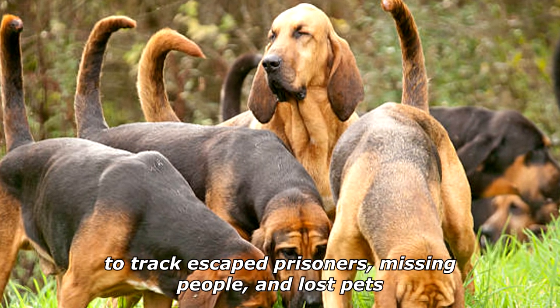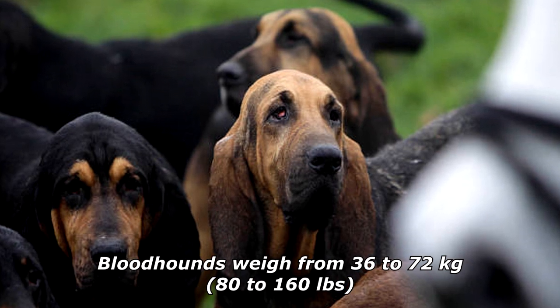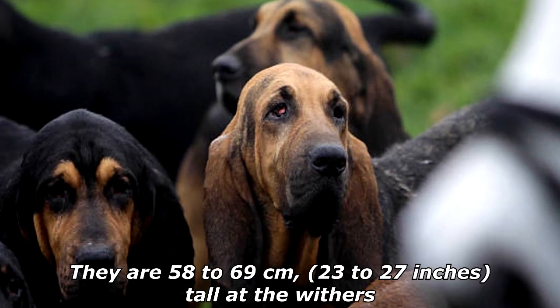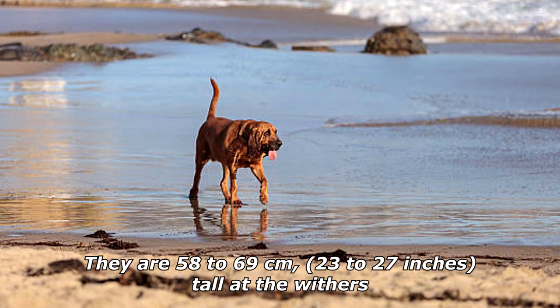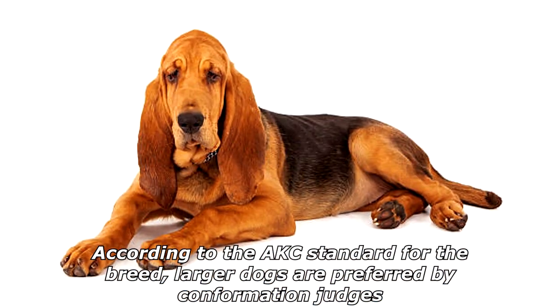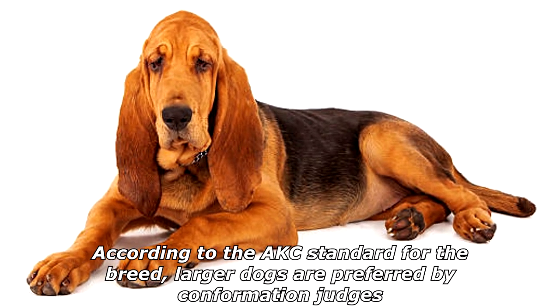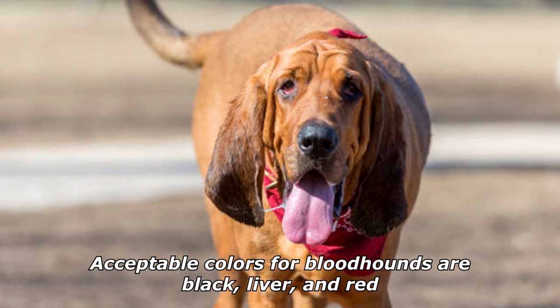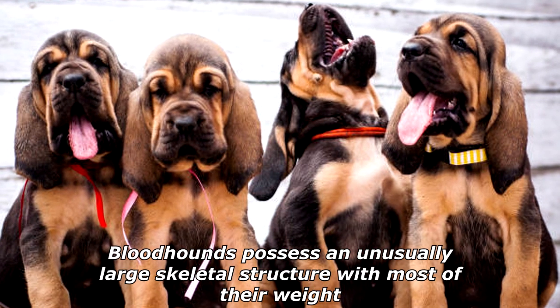Bloodhounds weigh from 36 to 72 kilograms (80 to 160 pounds). They are 58 to 69 centimeters (23 to 27 inches) tall at the withers. According to the AKC standard for the breed, larger dogs are preferred by confirmation judges. Acceptable colors for bloodhounds are black, liver, and red.